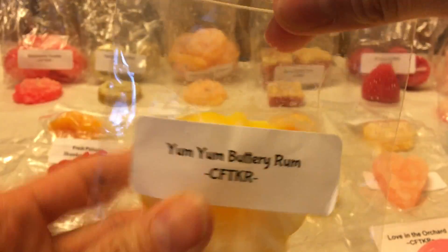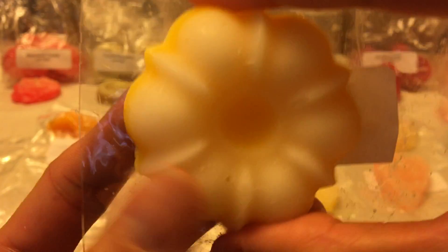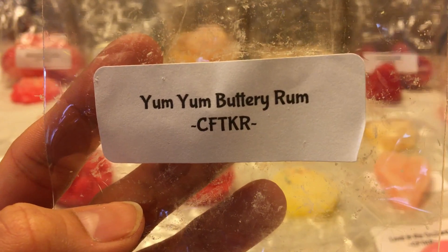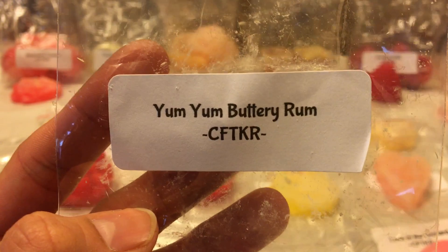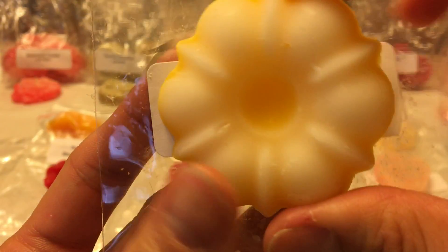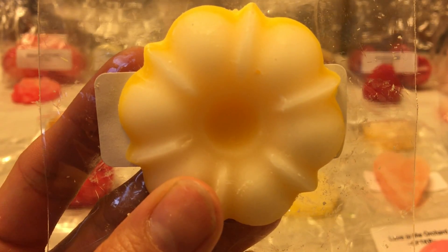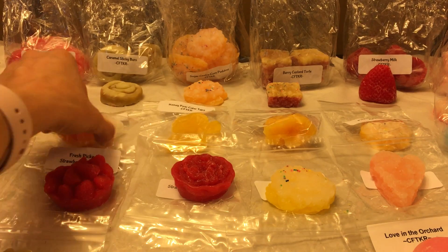Yum Yum Buttery Rum is vanilla simmering rum topped with fresh cream, nutmeg, and cinnamon. If you like buttery sweet boozy scents you would like this — I get the rum, the vanilla really shines through, and I get the nutmeg more than the cinnamon. This is something I would melt during the holidays, a real comfort fall and winter scent. It smells strong, so I think it'll be a good performer.